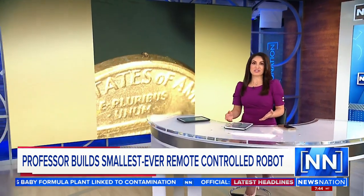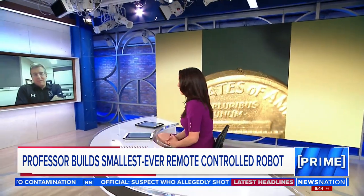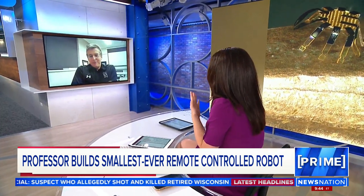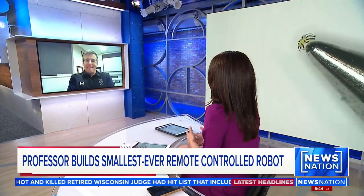Professor John Rogers led the research to create the robot and he is joining us now live tonight. Talk about the applications, or the potential applications, for this little robot.